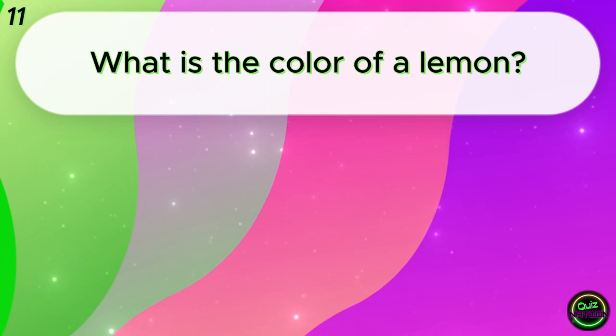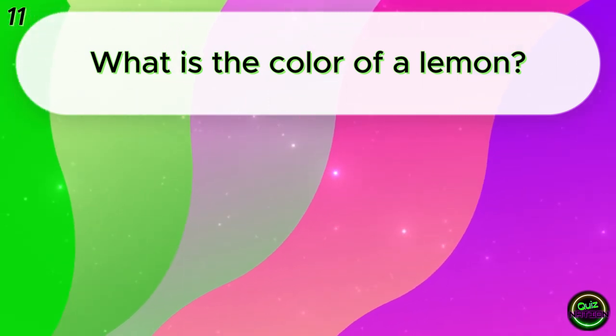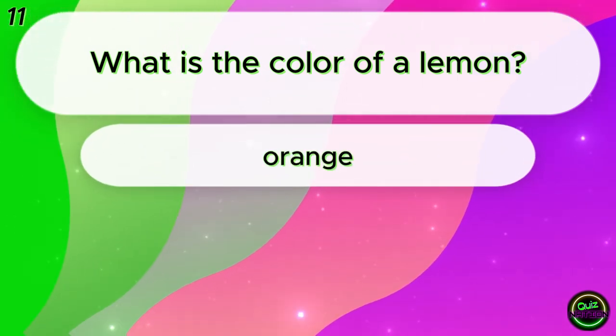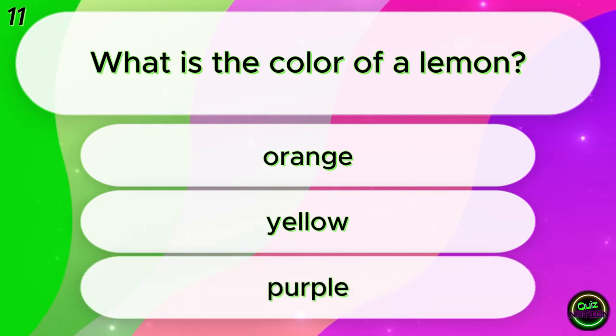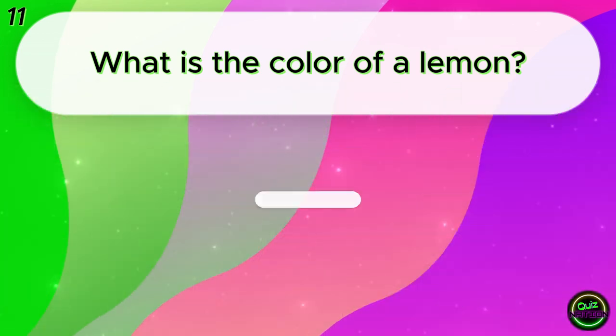What is the color of lemon? Orange? Yellow? Purple? Yellow!